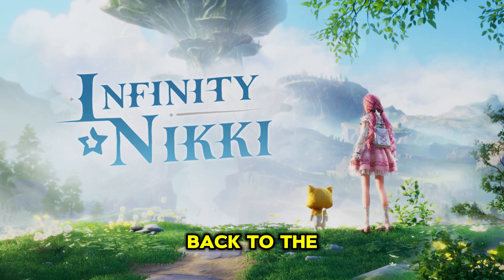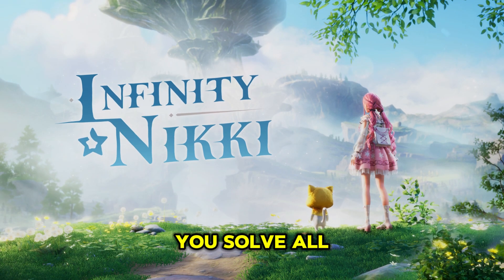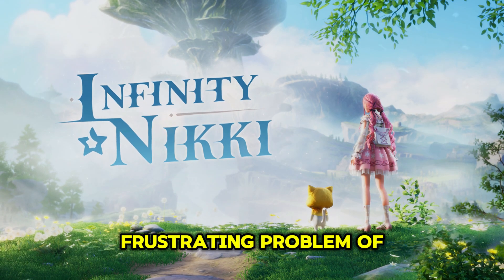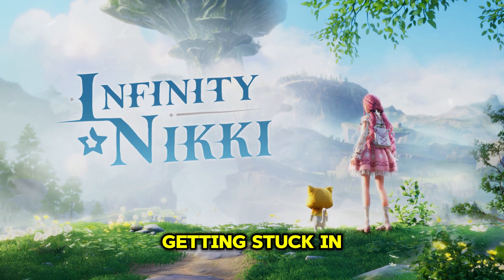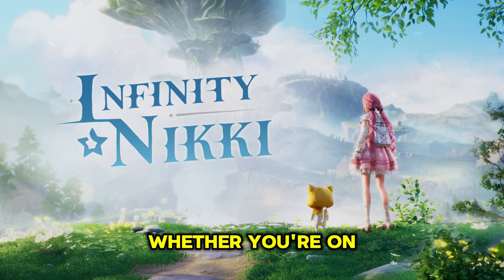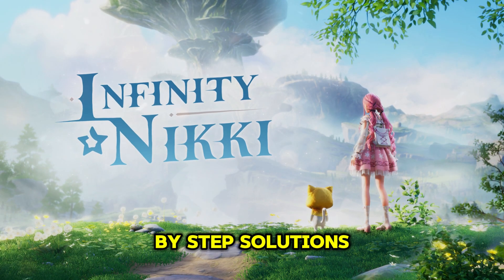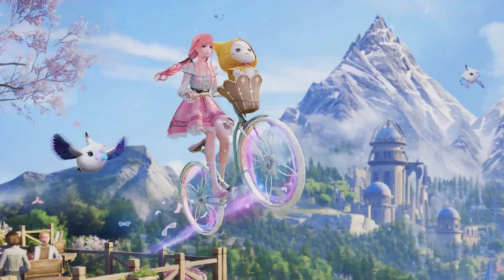What's up, boys and girls? Welcome back to the channel, where we help you solve all your gaming issues. Today, we're tackling the frustrating problem of downloads getting stuck in Infinity Nikki. Whether you're on mobile or PC, I've got you covered with step-by-step solutions to get you back into the game. Let's get started.